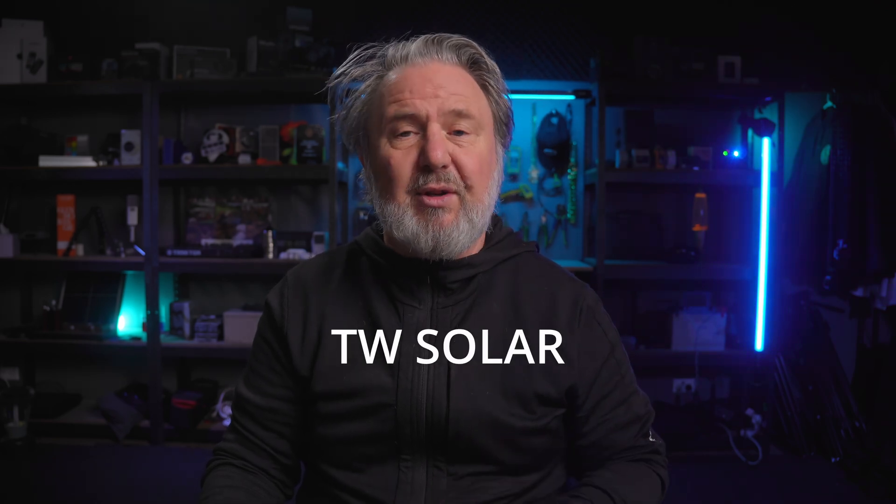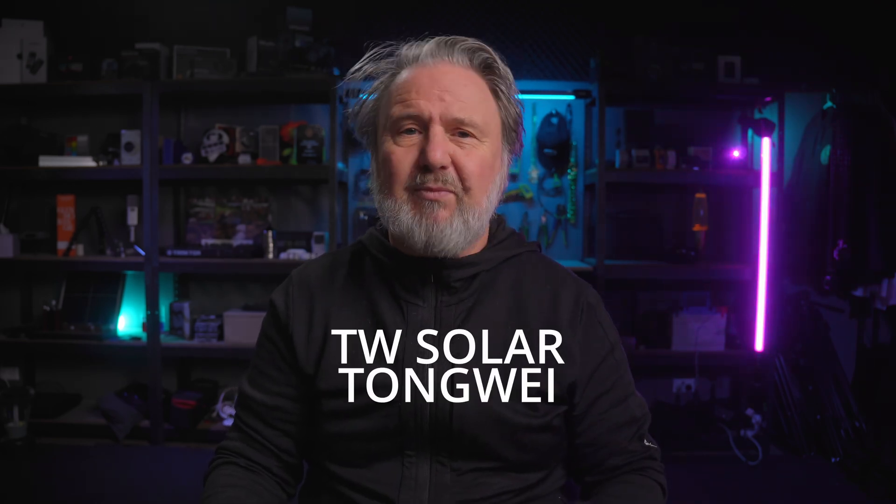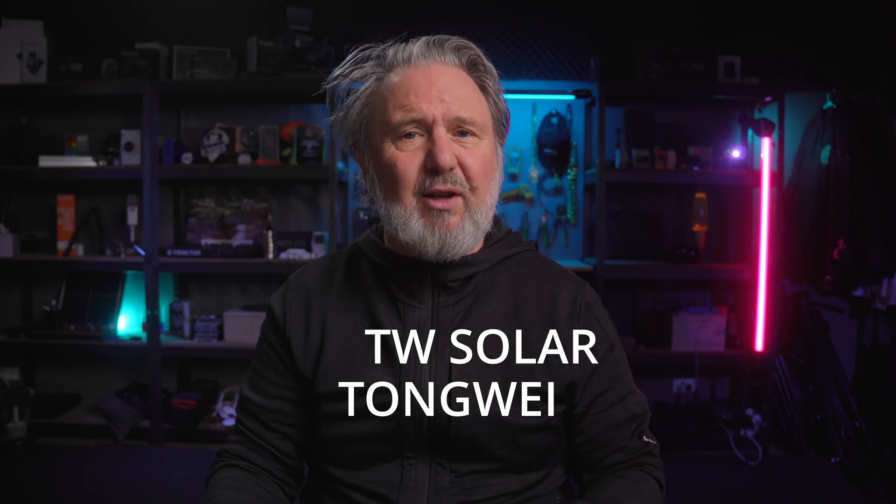Back in the lab, it's time to talk tech. TW Solar's parent company, Tongwei, has been really amazing. They've gained a lot of technical achievements over the years they've been in solar cell manufacture since 2006. A lot of those are core technologies, right down to the atomic layer —